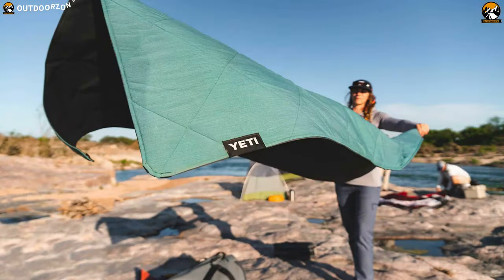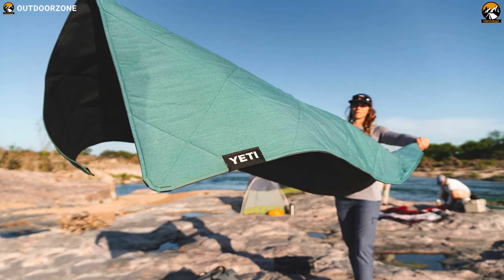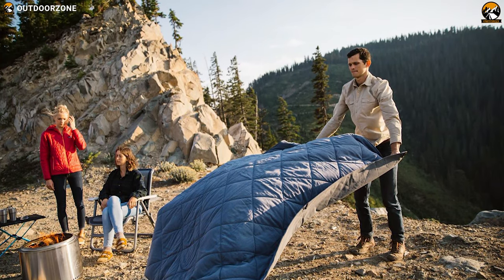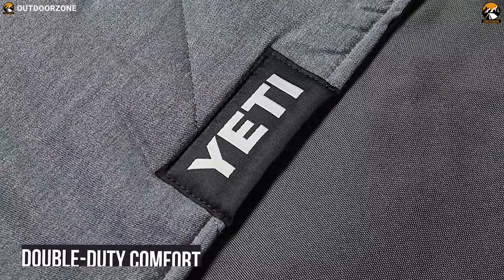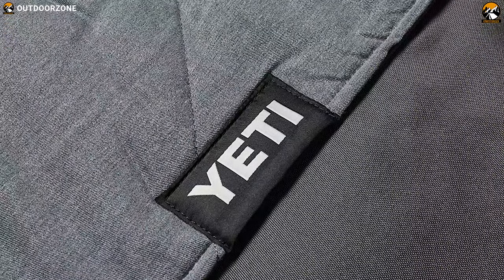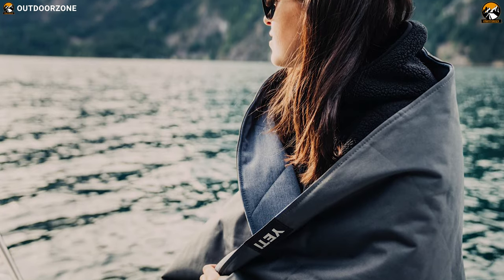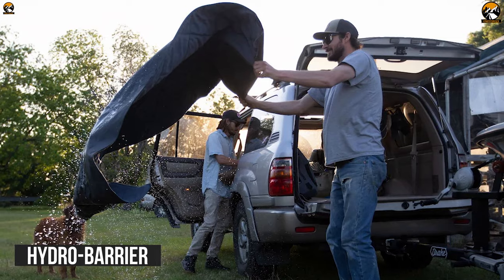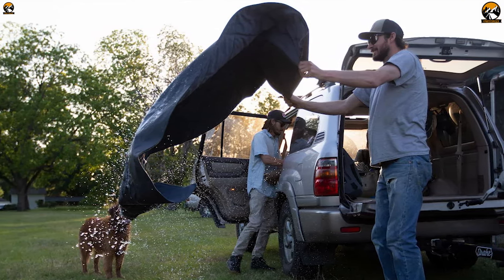Stay warm on cold outdoor nights with the Yeti Low Lens — a large blanket that will keep you exceptionally cozy and will offer reliable comfort, warmth, and protection during your camping adventure. Constructed with double duty comfort material, this blanket is durable and waterproof on the outside, while its padded interior insulation will keep you toasty from freezing weather. This blanket has got a hydro barrier waterproof layer, which will keep you safe from the wet ground, ensuring you stay dry.